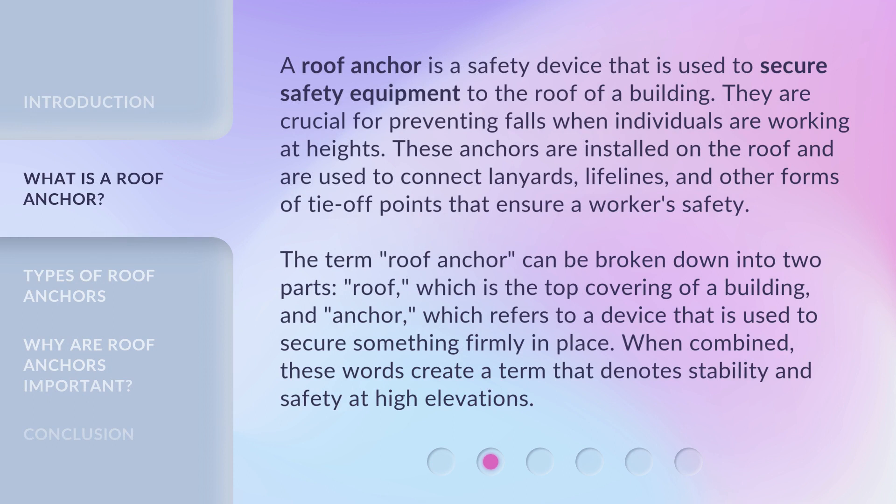A roof anchor is a safety device that is used to secure safety equipment to the roof of a building. They are crucial for preventing falls when individuals are working at heights. These anchors are installed on the roof and are used to connect lanyards, lifelines, and other forms of tie-off points that ensure a worker's safety.